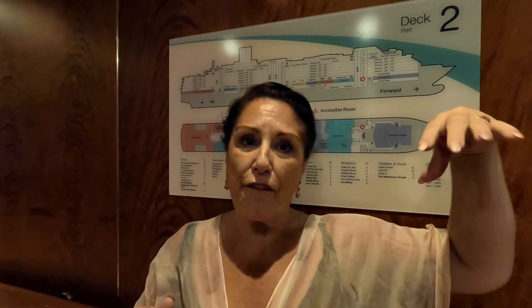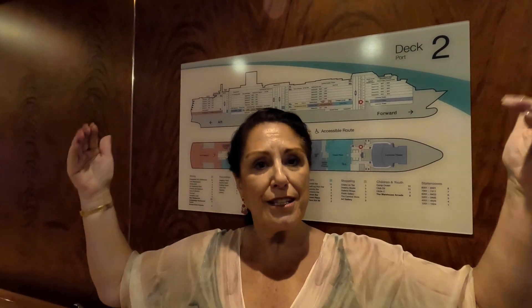Level nine is the Lido deck — where you'll find buffet-style dining, everything from the normal buffet to burgers, burritos, and the grill. You'll also find Serenity at the back — the adult-only retreat area — and the family swimming area with lots of deck chairs, swimming pool, jacuzzis, and a big video screen. In the evening that's where they hold outdoor activities and deck parties. The spa and gym are also on level nine.